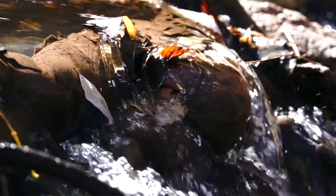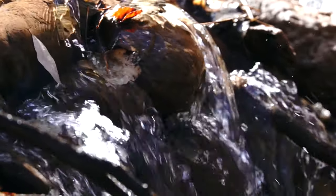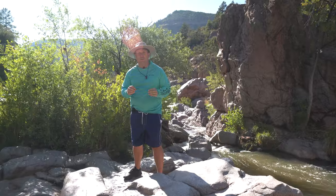The falls are a short hike upstream on the East Verde River. To continue to the Ellison Creek swimming hole, you will follow the East Verde River upstream until you come to the junction with Ellison Creek. From there, you will follow Ellison Creek upstream for about a mile until you arrive at the remote swimming hole.